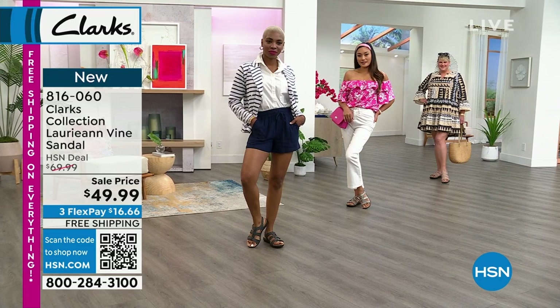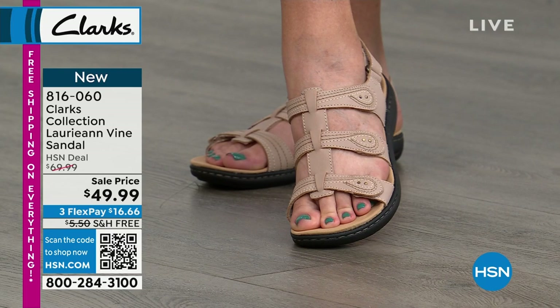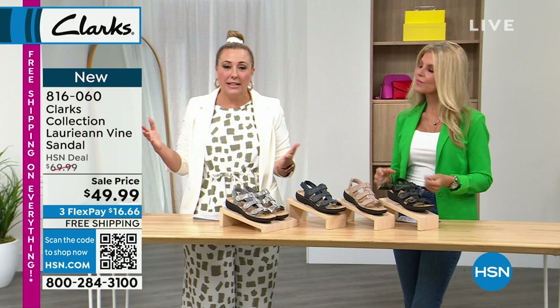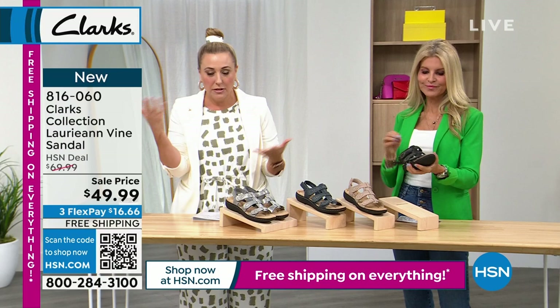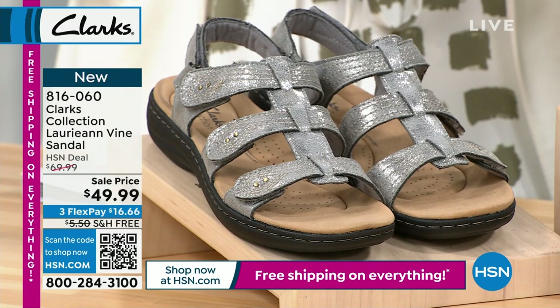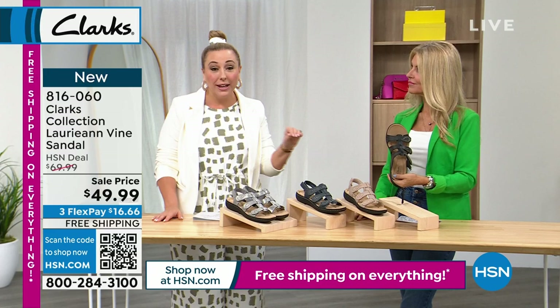These are lightweight and an amazing price. We're getting really busy on the phone lines. To get to the front of the line, open your camera app and wave it over the QR code — that little black and white squiggly you've seen at restaurants. Free shipping and handling — a lot of these styles are limited. We're kind of broken out in sizes, meaning not all sizes in all colors are available, so check hsn.com.